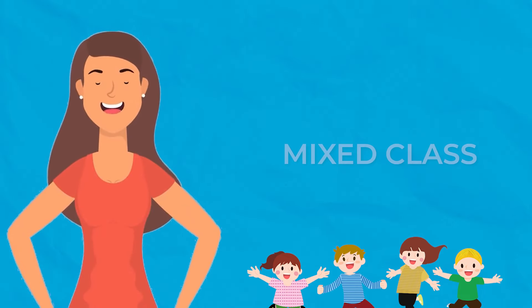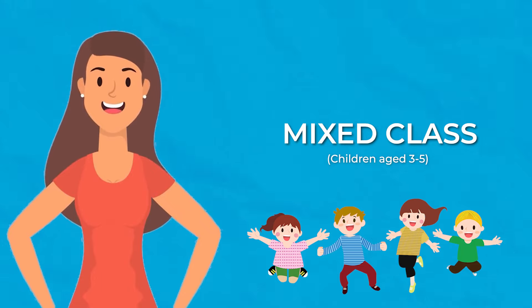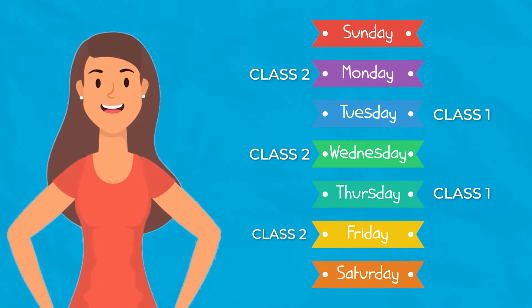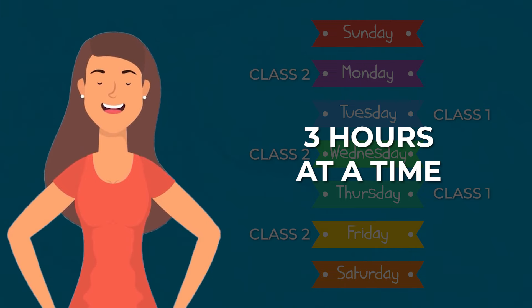Let me tell you a little bit more about Jennifer for some context. She teaches a mixed age group of children ages three to five. She has one class on Tuesday and Thursday, and another class on Monday, Wednesday, Friday. She only sees her kids a few times a week, and each time she sees them, it's only for three hours at a time.